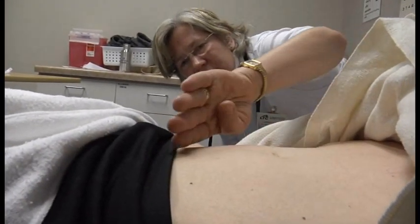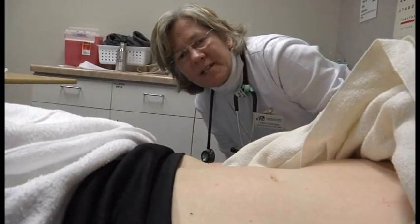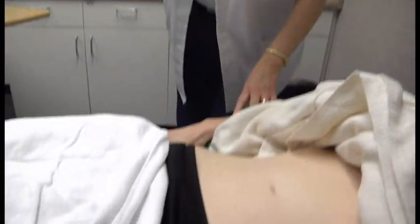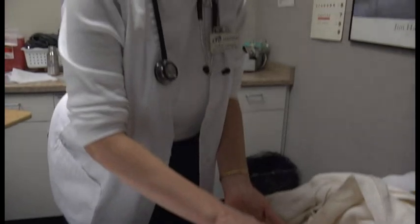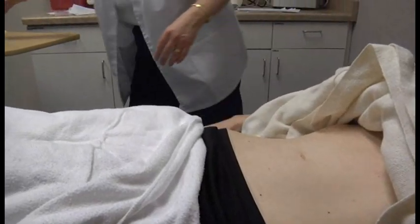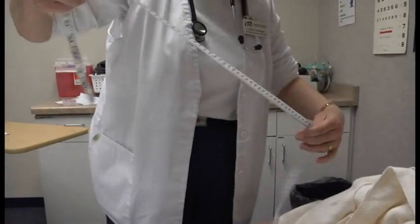There's nothing protruding. It's very flat and her abdomen is very symmetrical. Before I do anything further, if she was distended I could measure it — so I think I'm going to just do this. We are going to measure the abdominal girth.